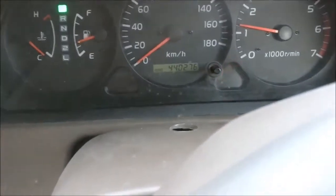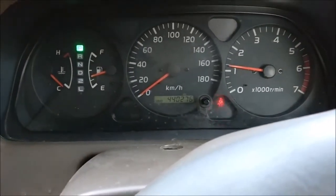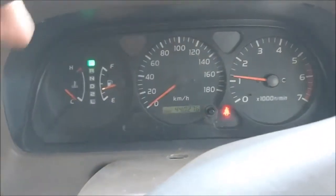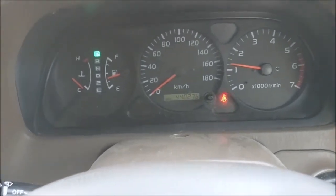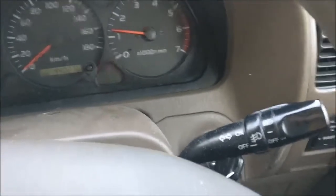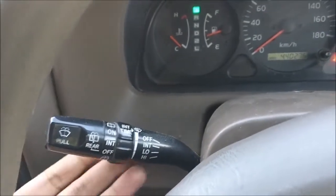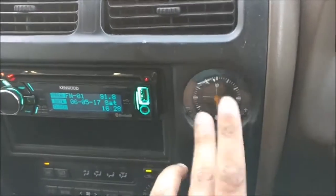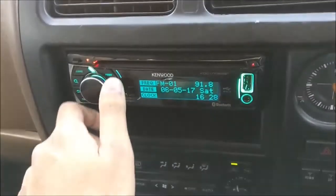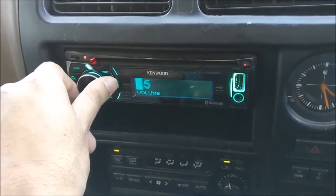So this 2000 Toyota Land Cruiser Prado has done a whopping 440,276 km. It's a Toyota — you look after these things and they will go on forever and ever. Because this is a Japanese car, you've got your indicator and light controls on this side, and your wiper controls are on this side. It's pretty standard for a Toyota — a 1995 Toyota Soarer has like the exact same controls. In the middle you've got yourself an analogue clock, I quite like that. It's got a Kenwood aftermarket stereo, sounds good.